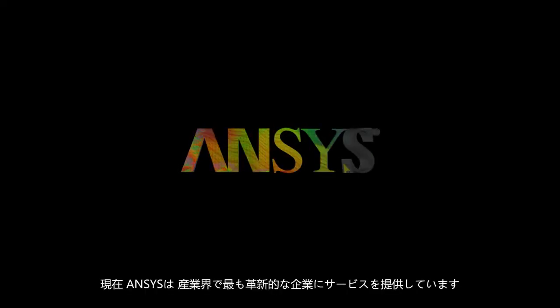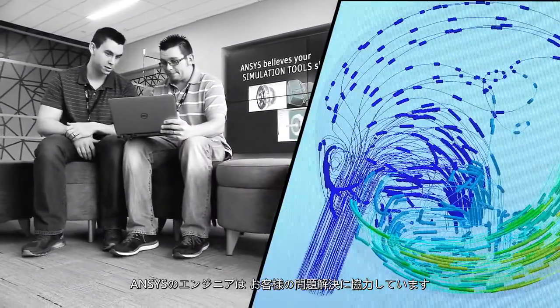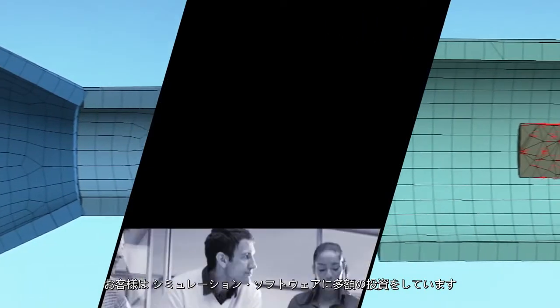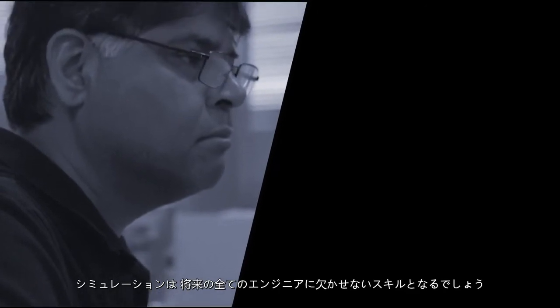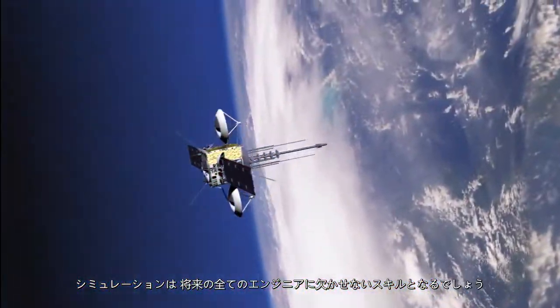Our customers today are some of the most innovative companies in their industries. ANSYS engineers are working side-by-side with them to help them solve problems. Customers are making a huge investment into simulation software, and it will be a critical skill set for every engineer to have in the future.